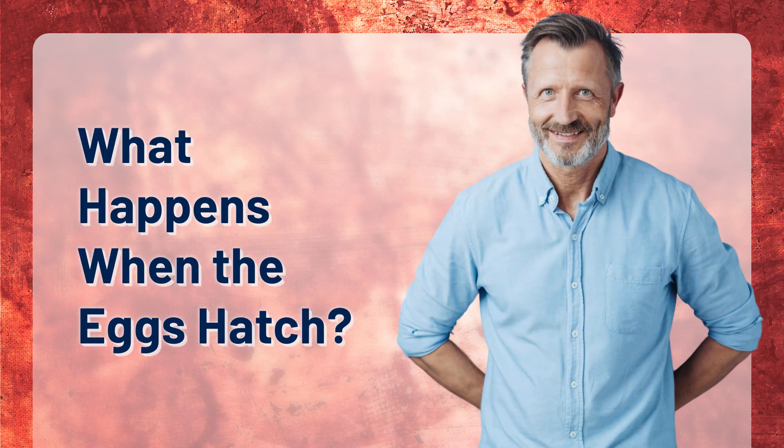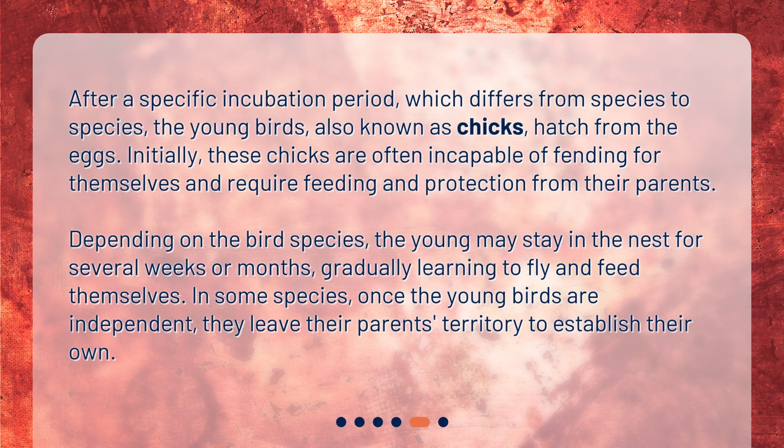What happens when the eggs hatch? After a specific incubation period, which differs from species to species, the young birds, also known as chicks, hatch from the eggs. Initially, these chicks are often incapable of fending for themselves and require feeding and protection from their parents. Depending on the bird species, the young may stay in the nest for several weeks or months, gradually learning to fly and feed themselves. In some species, once the young birds are independent, they leave their parents' territory to establish their own.